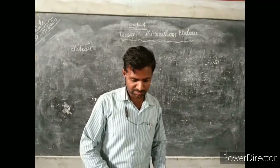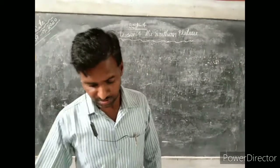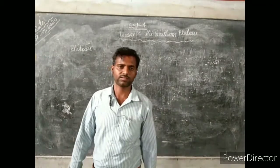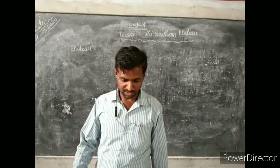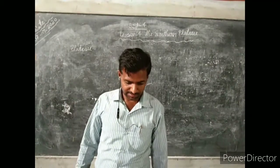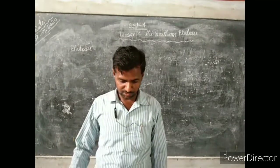The largest part of the southern plateau is in the second place. It is right to the south of the Satpura region. The Satpura region is in the second place. It starts from West to East.